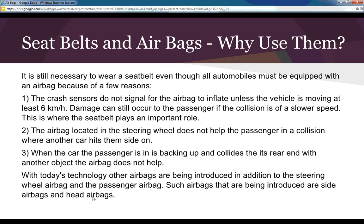The airbag located in the steering wheel does not help the passenger in a side collision, or when the car is backing up and hits its rear end on another object. Today's technology is introducing additional airbags — side airbags and head airbags — to cover more of the vehicle.